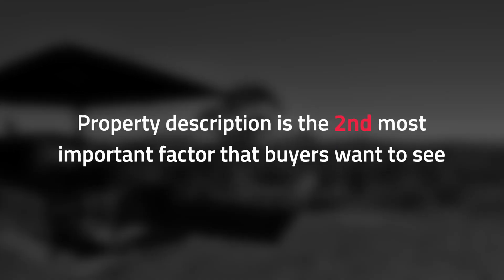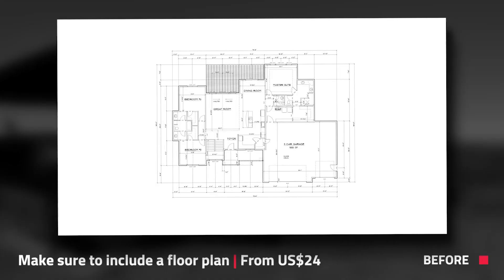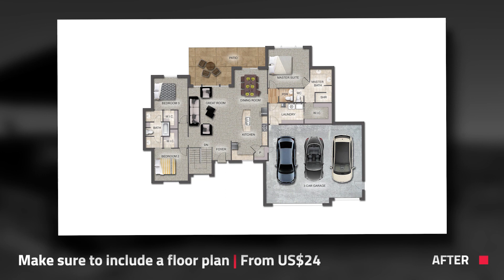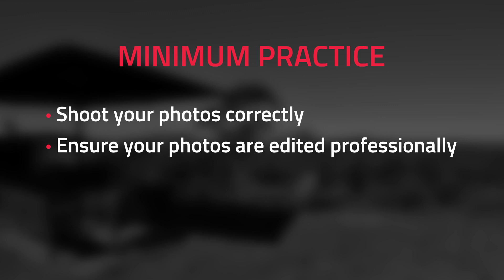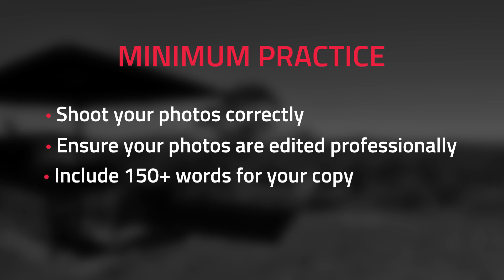For your copy, 150 words should be the bare minimum, since this is the second most important factor of a listing that buyers want to see. If you're not sure what to write or if you're not a natural writer, you can always use boxbrownie.com's copywriting service. Make sure to include a floor plan as well, because buyers do want to see this. The minimum recommendation is: shoot your photos correctly, get your photos edited professionally, include at least 150 words for your copy, and include a floor plan.